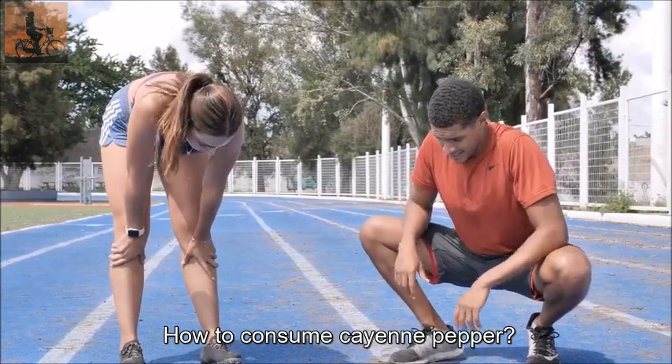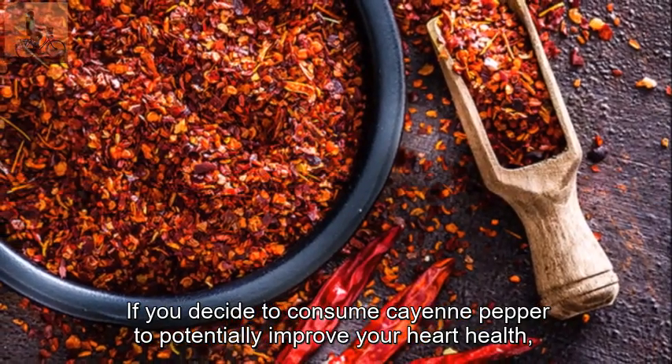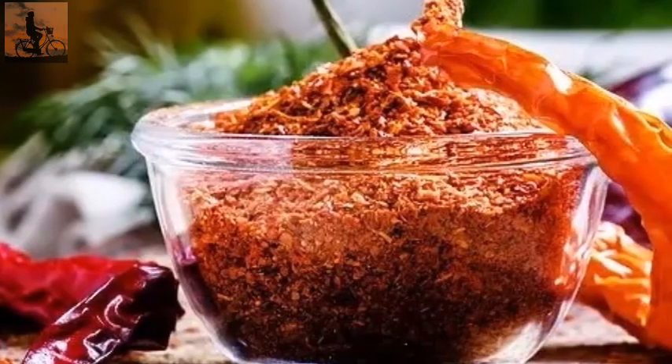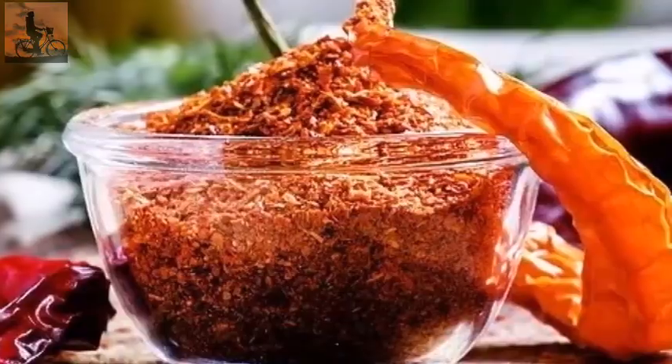How to consume cayenne pepper? If you decide to consume cayenne pepper to potentially improve your heart health, it is important to start with small amounts and gradually increase the dosage over time. Here are a few ways you can consume cayenne pepper.